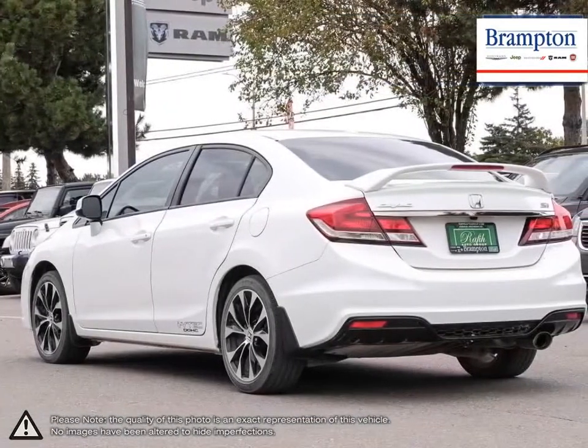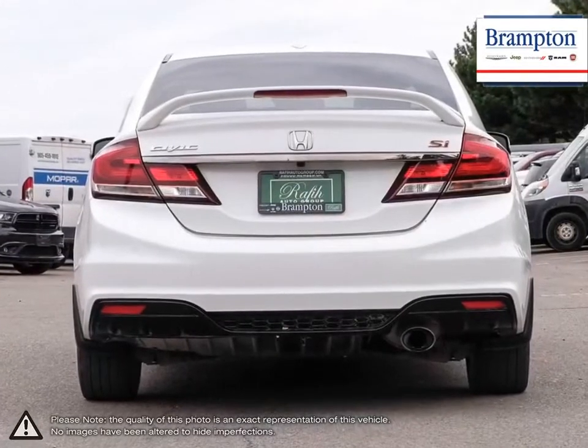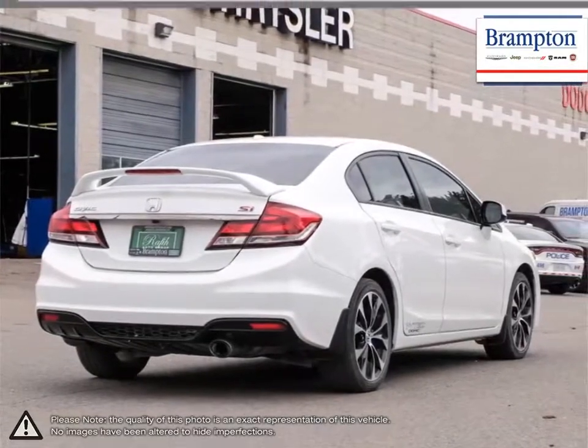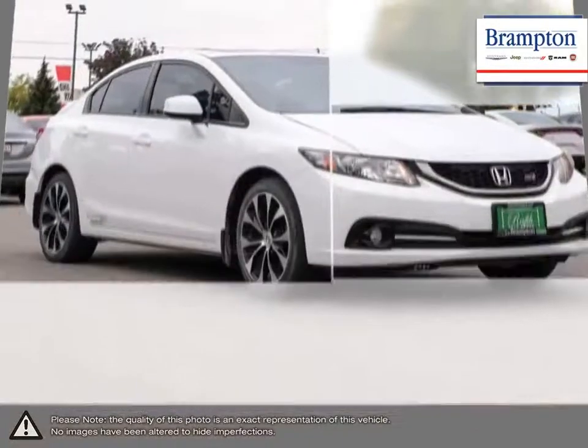Honda Civic's signature sleek exterior styling is only matched by its outstanding technology found inside. The Civic is the perfect blend of classic and cutting edge, always able to keep style and performance hand in hand. Not to mention the Civic's fantastic fuel economy.